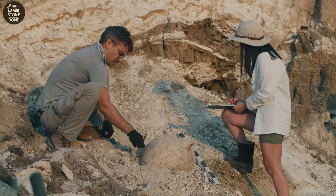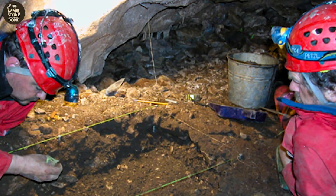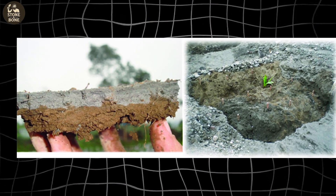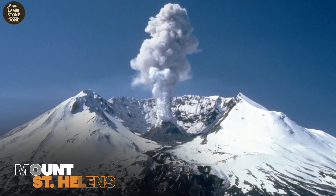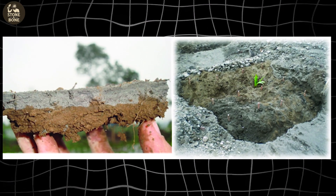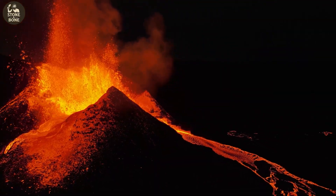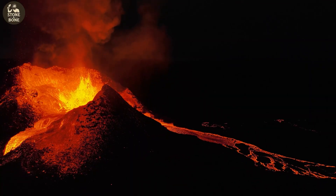The dig started like any other — a few flakes expected, maybe a hearth. But instead, archaeologists found a thin, pale band running across the shelter floor: volcanic ash. Not from a modern eruption. This layer belonged to the Set S eruption of Mount St. Helens, more than 15,600 years old. Volcanic ash is nature's timestamp — each eruption releases a unique chemical fingerprint, letting scientists know exactly which eruption produced the layer. Anything trapped beneath it must be older. No debate. No reinterpretation.